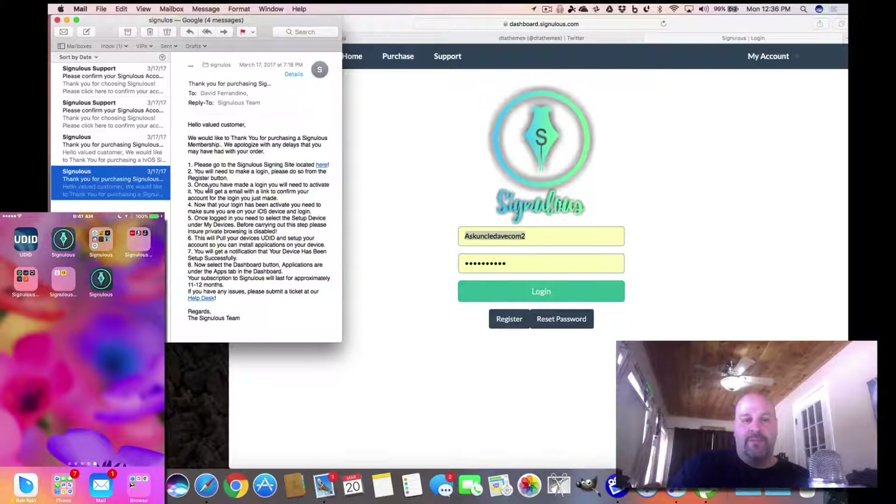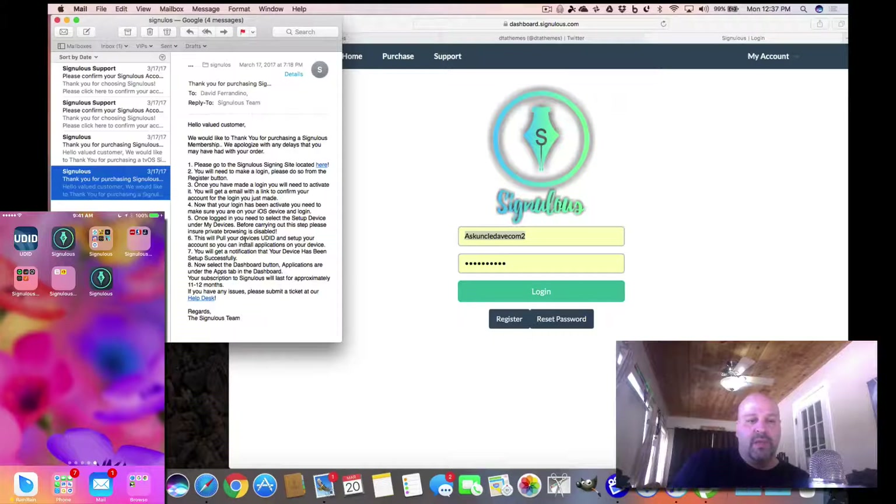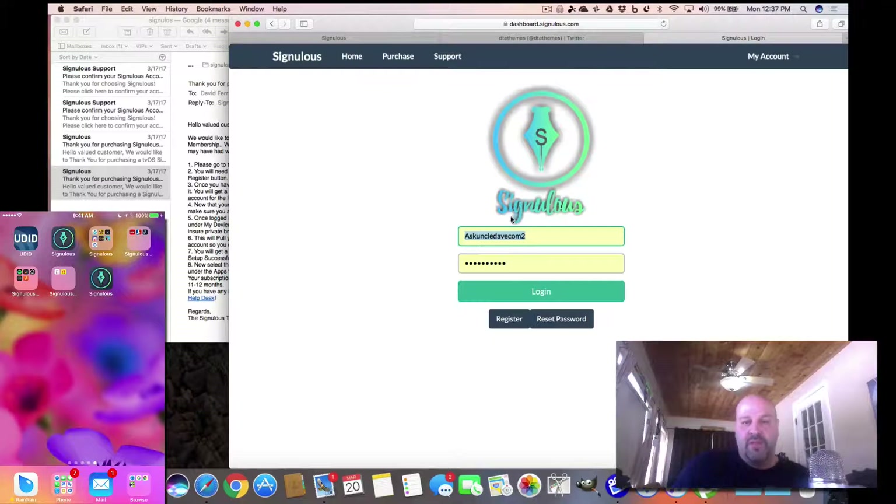You send the payment info in and you get an email. I have two separate accounts — one for my Apple TV and one for my iOS device. You have to pay per device, so if you have an iPad and an iPhone you pay twice. Same for Apple TVs — one payment per device. After you purchase, you get an email like this — it looks the same for iOS and Apple TV. I'll show you how it works on iOS.